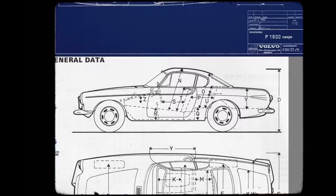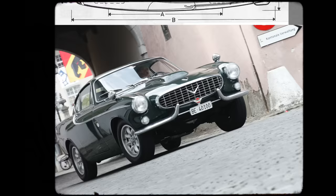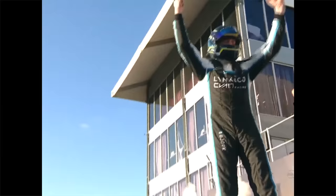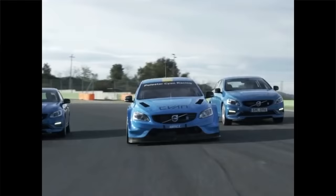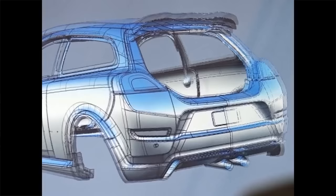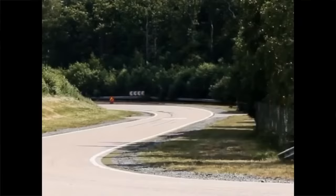Welcome to the Volvo P1800 by Cyan Racing. The original P1800 was introduced in 1961 at roughly the same time as the E-Type, and just before the 911. It was actually originally made in the UK and stayed in production for over a decade. Cyan Racing is the Swedish race team that has won the last four world touring car titles. However, it was also the company that founded Polestar Performance back in 2009, before Volvo bought it in 2015. So they know a thing or two about engineering cars.